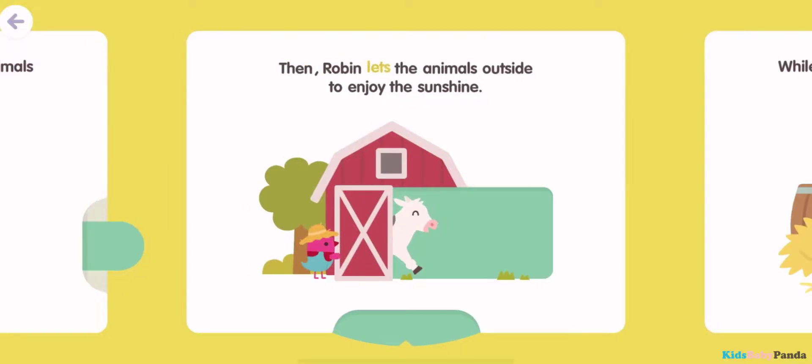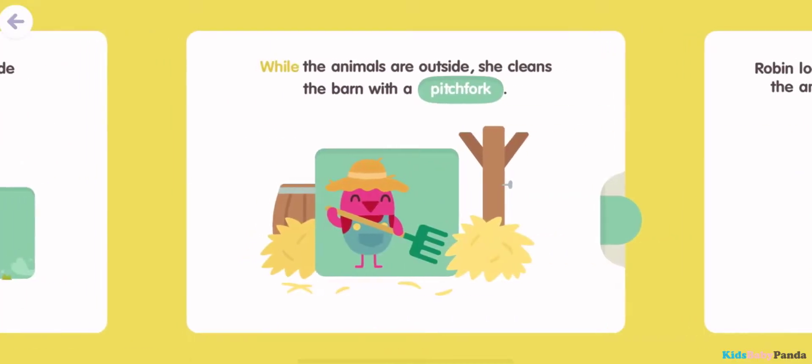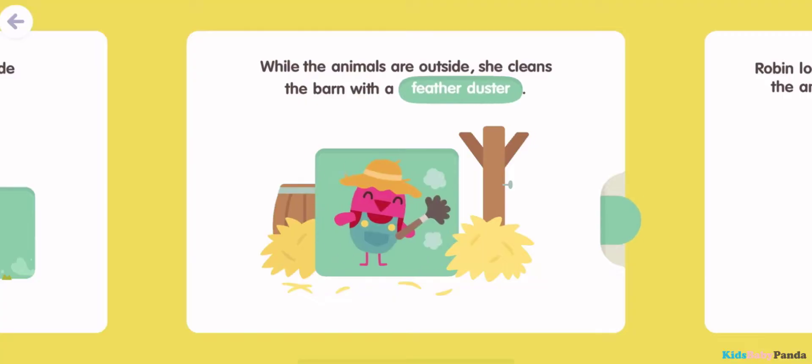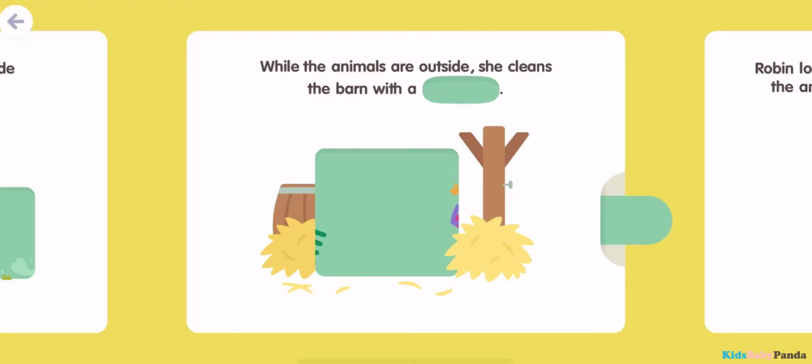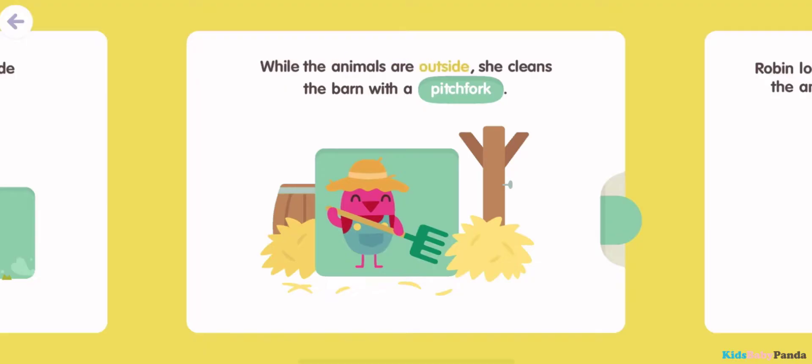Then, Robin lets the animals outside to enjoy the sunshine. While the animals are outside, she cleans the barn with a pitchfork. She cleans the barn with a feather duster. She cleans the barn with a shovel.